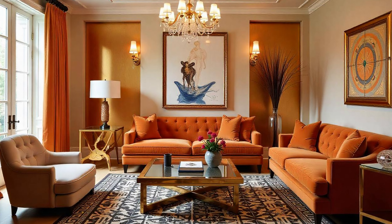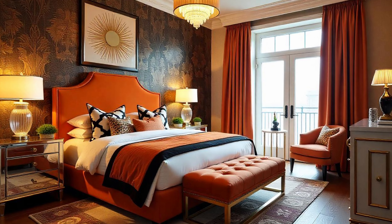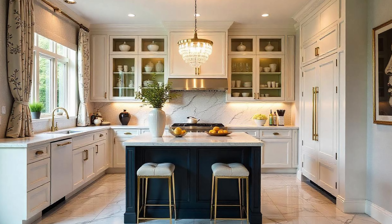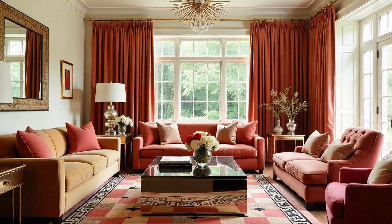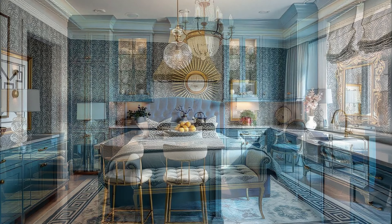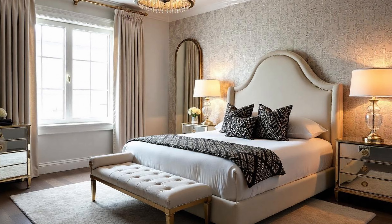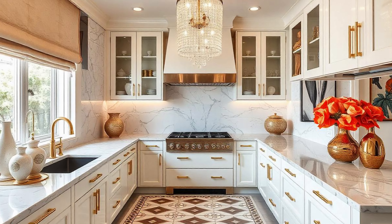That indoor-outdoor connection is huge right now too — big glamorous windows, French doors leading out to a patio. Hollywood Regency is all about light and shadow, which really adds to the drama of a space, like setting the stage for your life. You'll still find those tufted velvet sofas and dramatic chandeliers, but it's about that balance — mixing vintage glamour with modern sensibility, maybe pairing a classic Hollywood Regency piece with contemporary furniture, like a sleek minimalist coffee table right next to that glamorous velvet sofa.